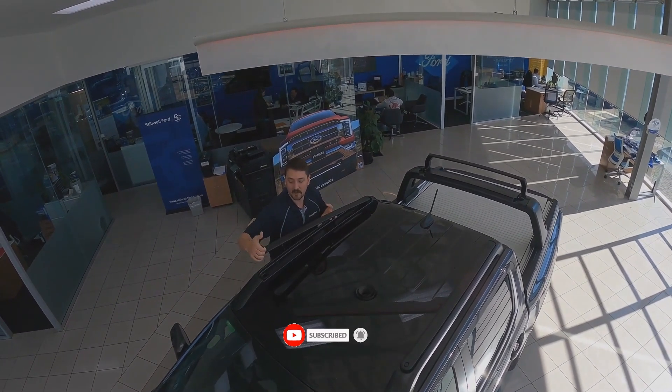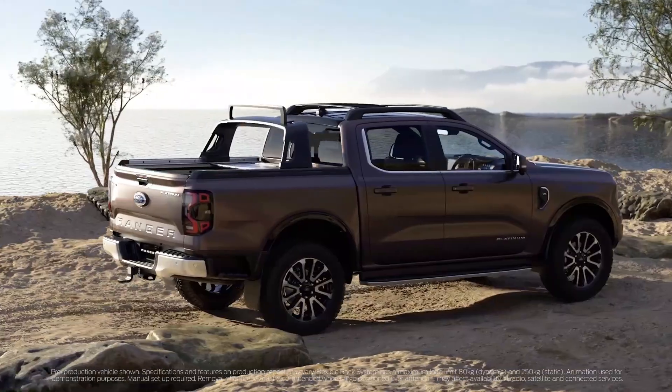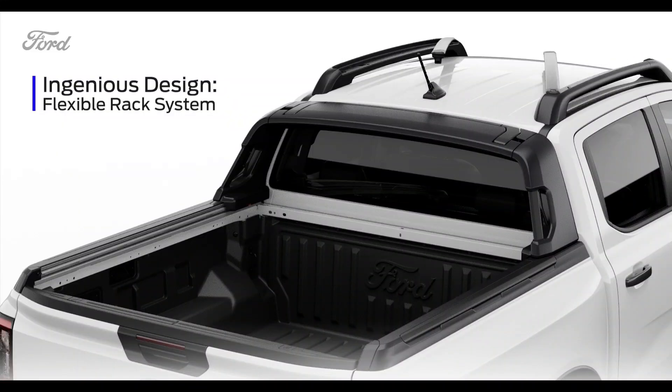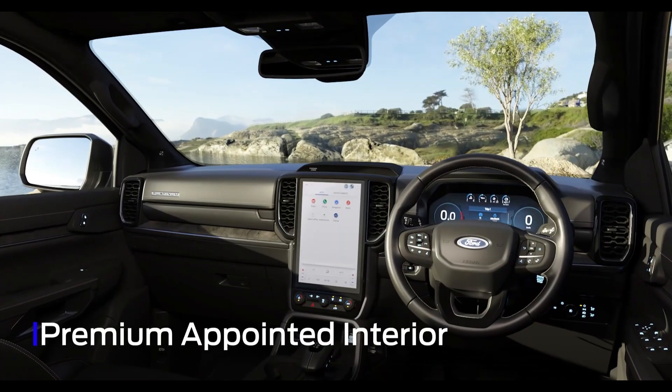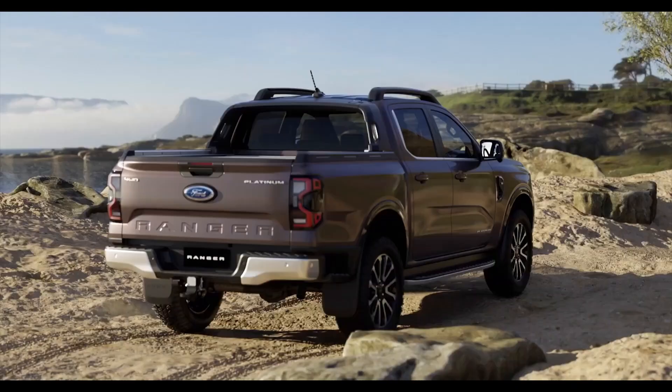The FRS part that slides above the platform makes it easy to move even long objects like canoes, planks, and ladders. Ford has filed for a patent on it because it's so popular.